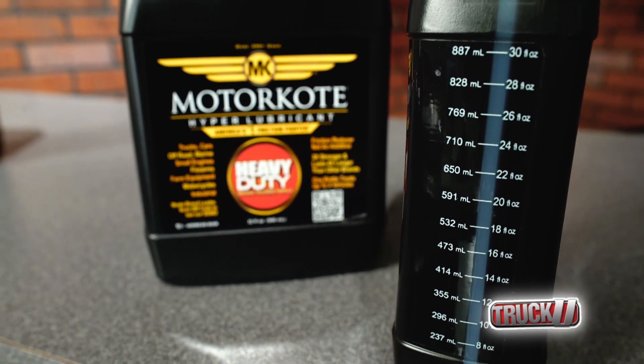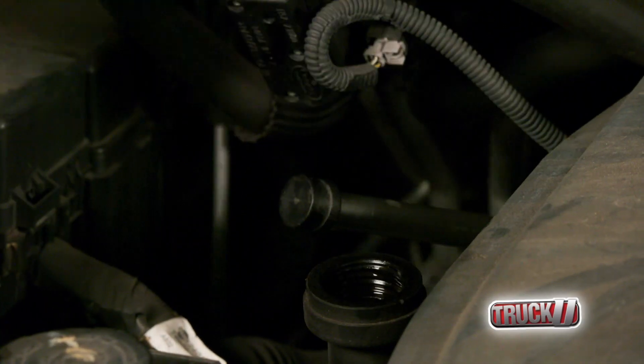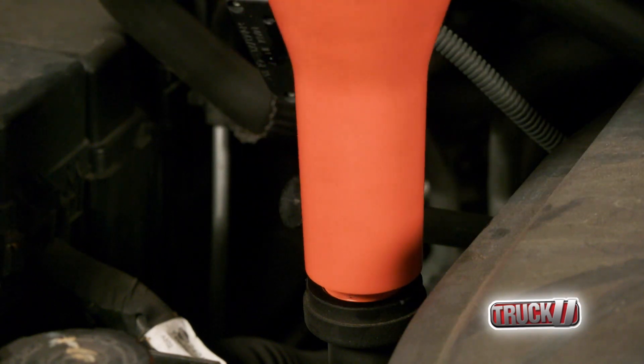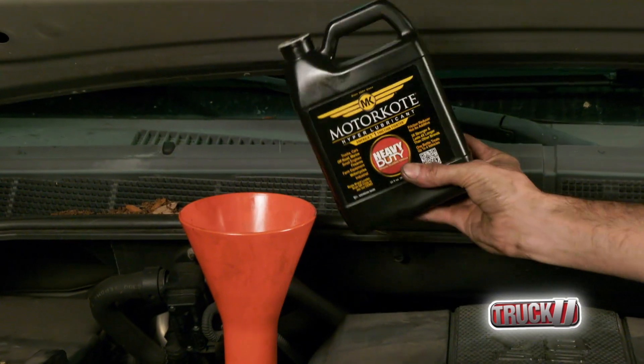And since it doesn't wash away with water and moisture, it's a long-lasting solution for better lubrication. During your next oil change, just add one to two ounces per quart, depending on the application, or top off your existing fluid anytime.